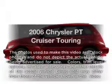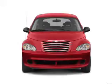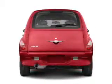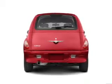Get noticed in this 2006 Chrysler PT Cruiser. Everything you need under one roof with this great vehicle. With an efficient four-cylinder engine that responds smoothly to its automatic transmission, premium wheels lend a distinctive appearance.